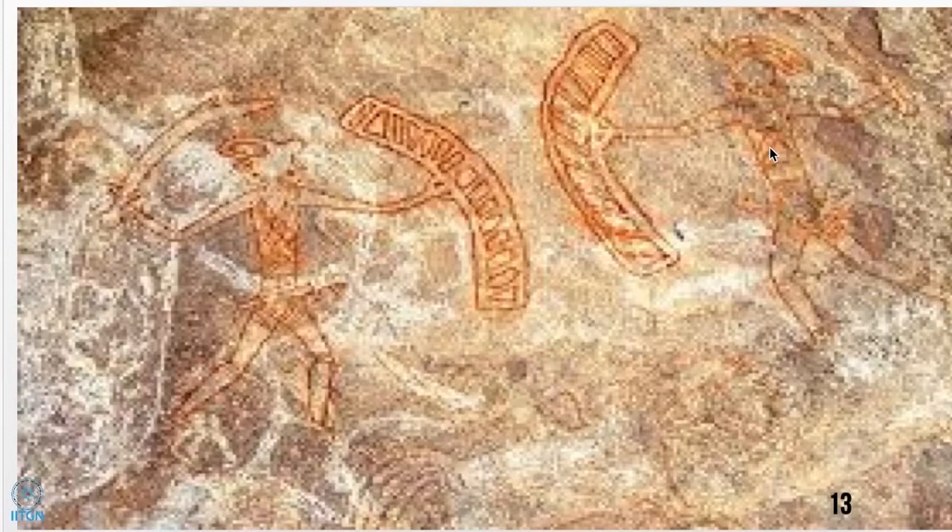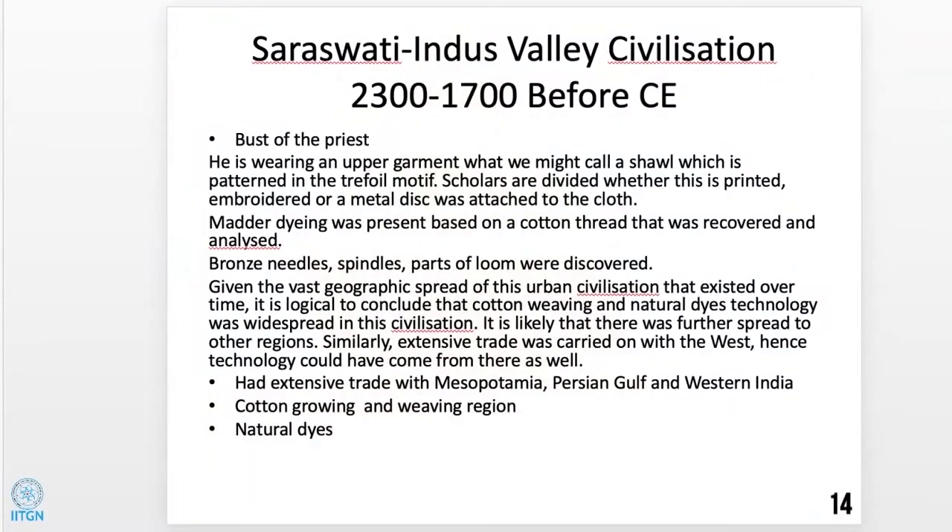Scholars are divided on whether the trefoil pattern is embroidered, printed, or metal discs attached to the cloth — because each leaf has three holes, suggesting attachment. But this shows patterning of a certain kind existed, and even if metal discs were attached, off-loom embellishment was very much present. A single cotton thread was discovered dyed red with madder, showing that cotton was woven and natural dye madder existed at that time. Bronze needles, spindles, and parts of looms were also discovered in this vast region.